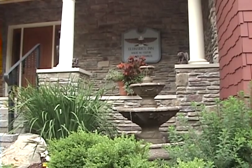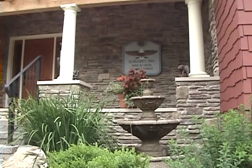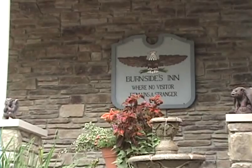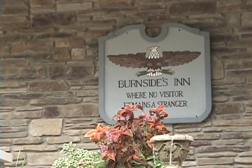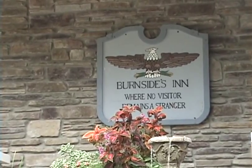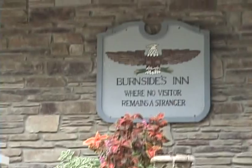As we go to talk about the awards and recognition, I wanted to show you the front porch here. We do like the way it's finished out and notice the sign on the front there — Burnside's In. Some people think it's a bed and breakfast but actually that's a sign that's hung on my house since I was about 16 years old. My dad painted that so it's kind of an heirloom we've carried along — Burnside's In, where no visitor remains a stranger.